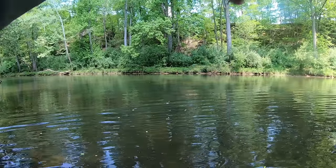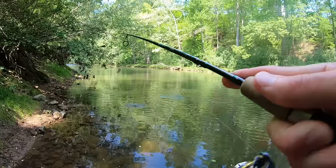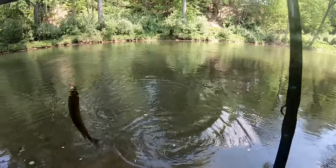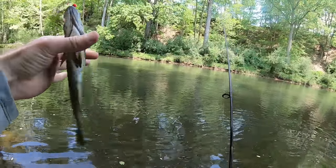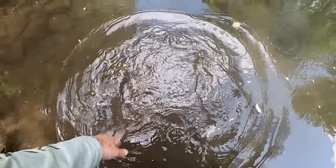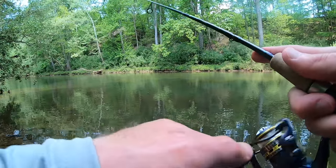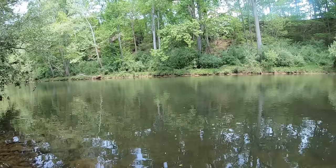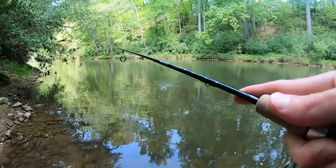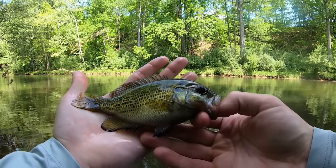There he is — oh yes, finally! Not a big one, but the biggest one I've caught so far today. There we go — thought it was bigger. What is that? Look at those fins — gorgeous fish.